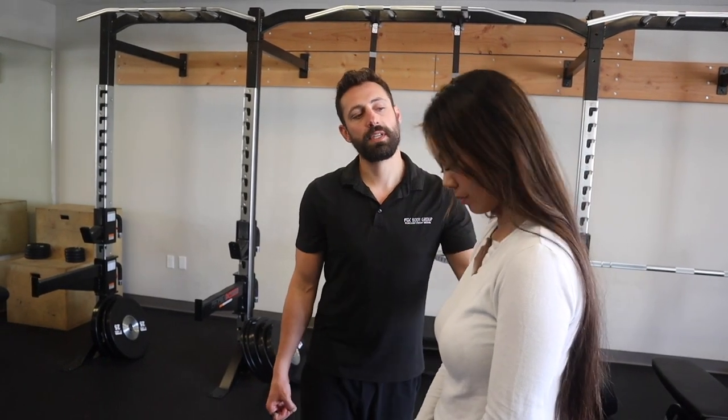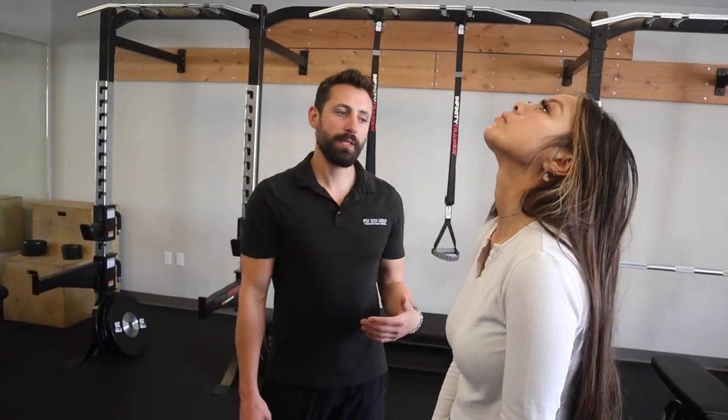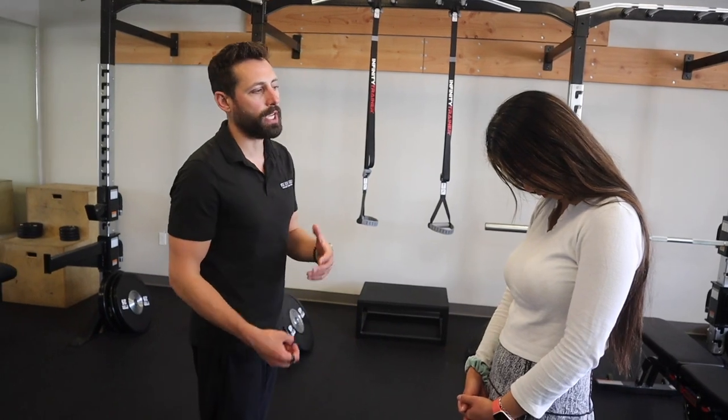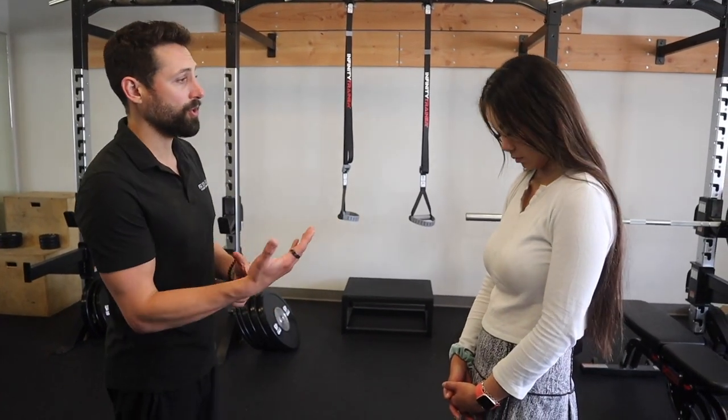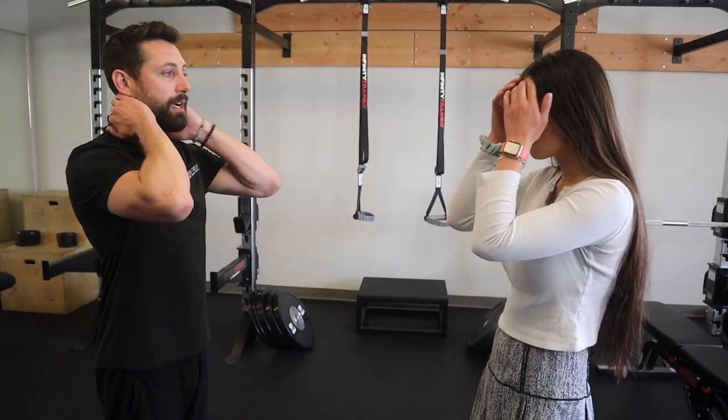If she's still not getting that to release — because most people when you first wake up in the morning, that's going to feel a little stiff, a little tight — you can do something like this to resolve it. If we're still getting some tension there, that's when we'll go into more of the static stretches.